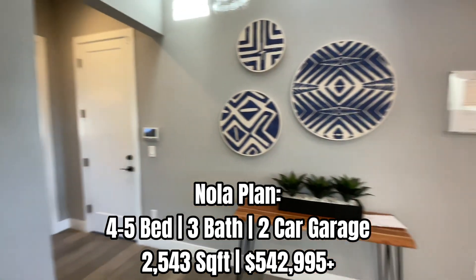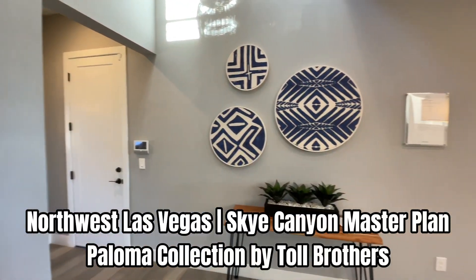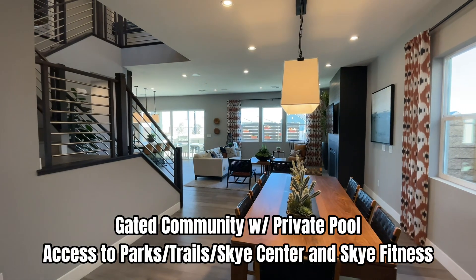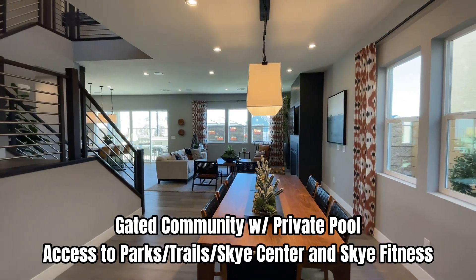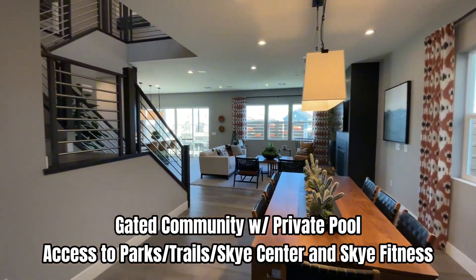I'll give you some more information on this community. We're part of the Sky Canyon Master Plan — this is a gated community. You have a private pool that's being built right now just for the residents, and you have access to all the great amenities Sky Canyon has to offer, including Sky Center and Sky Fitness. They have plenty of parks, walking trails, etc.